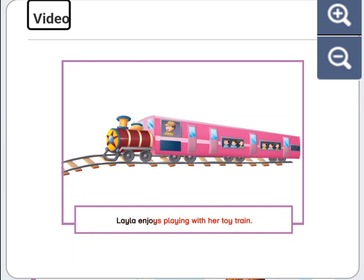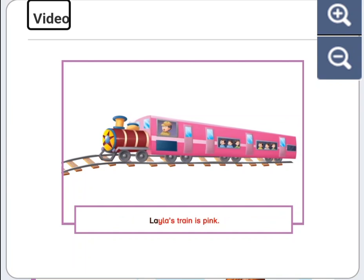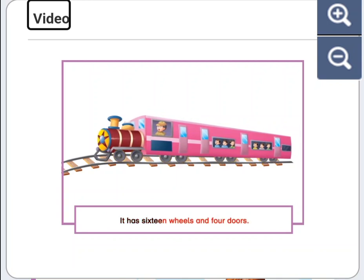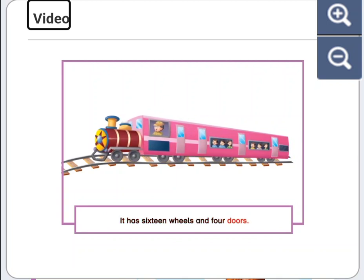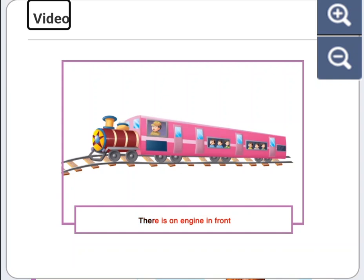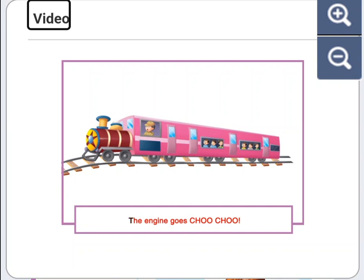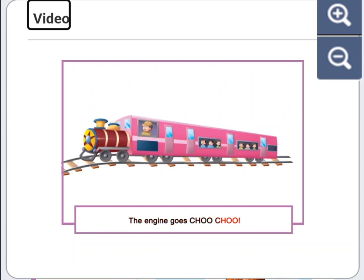Laila enjoys playing with her toy train. Laila's train is pink. It has sixteen wheels and four doors. There is an engine in front. Children sit at the back. The engine goes choo-choo.